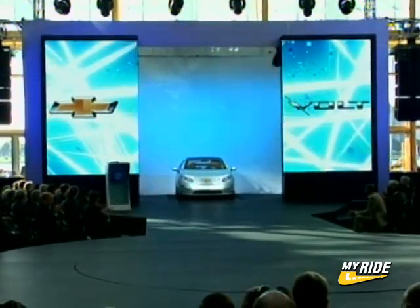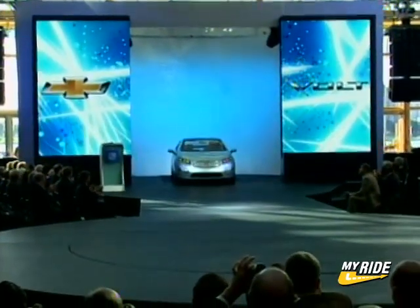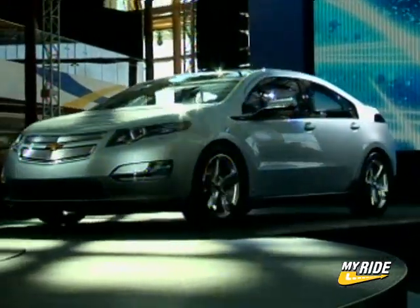100 years in business is a great accomplishment, but no time to celebrate. GM needs to move forward because what happens in the next 10 years may be more important than a century of achievement, and the key to GM's future success may lie in the Chevrolet Volt.